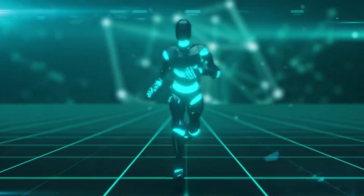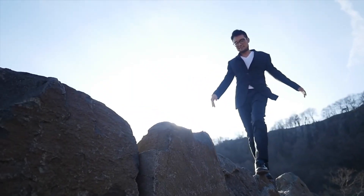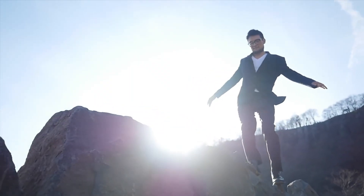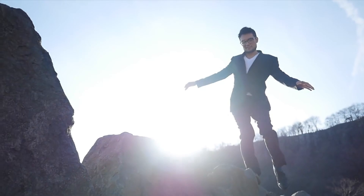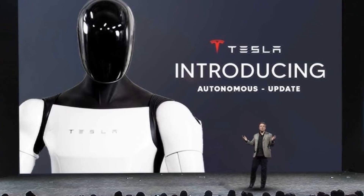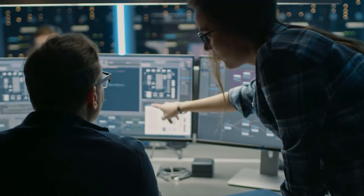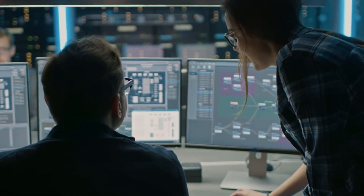To understand how significant these advancements are, consider this: most humanoid robots can either handle delicate tasks or perform heavy-duty work — they can either walk slowly in controlled environments or maintain balance in dynamic situations. Optimus is breaking these traditional trade-offs, showcasing capabilities that combine strength, precision, and adaptability in ways previously thought impossible.